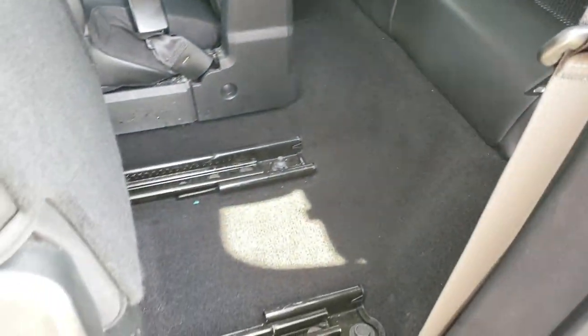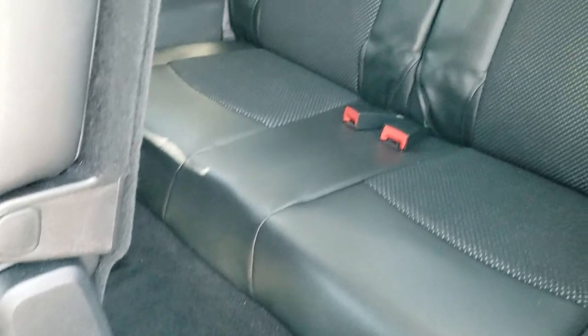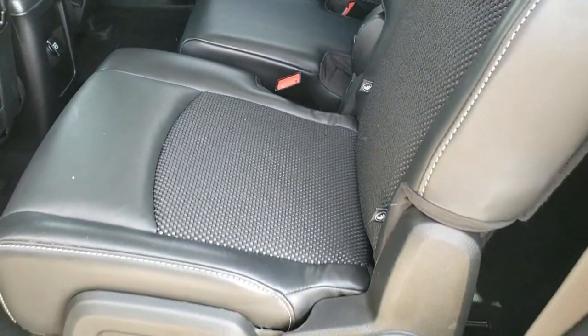You can see that seat slides up real nice and easy. Carpeting is very clean, and those third-row seats are in excellent condition as well. To get the seats back, you just push back like that, put that seat down, and you're ready to go.